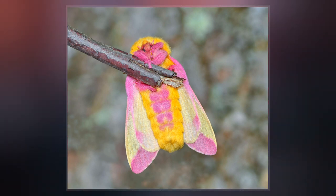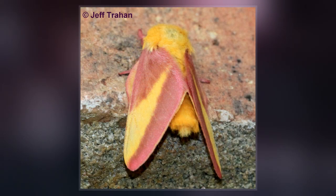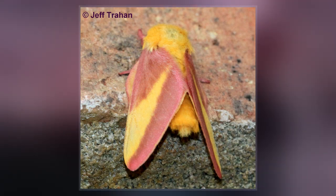Since the caterpillars eat the entire leaf blade, in dense populations, caterpillars have been known to defoliate trees, resulting in aesthetic rather than permanent damage.